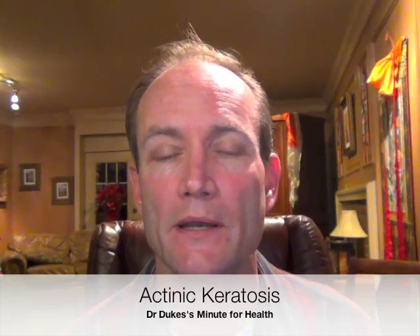Actinic keratoses are precancerous skin changes that occur on sun-exposed areas. They're more common in light, fair-skinned people. They'll usually start coming on around your 30s and 40s and they become more frequent with age.